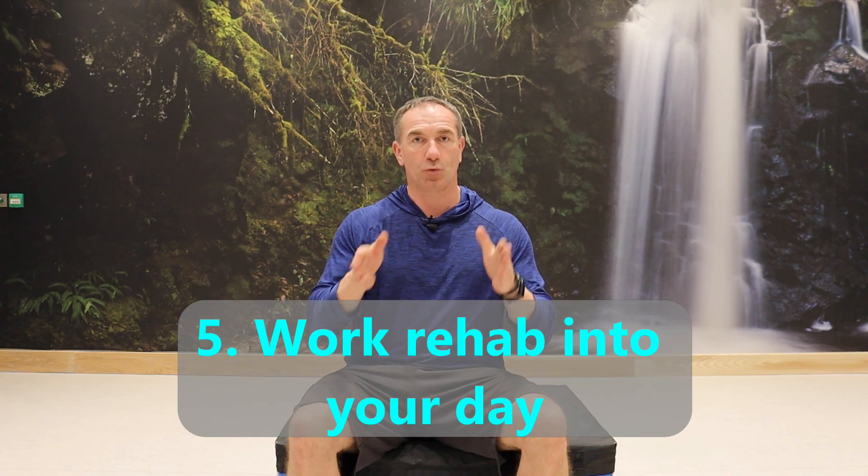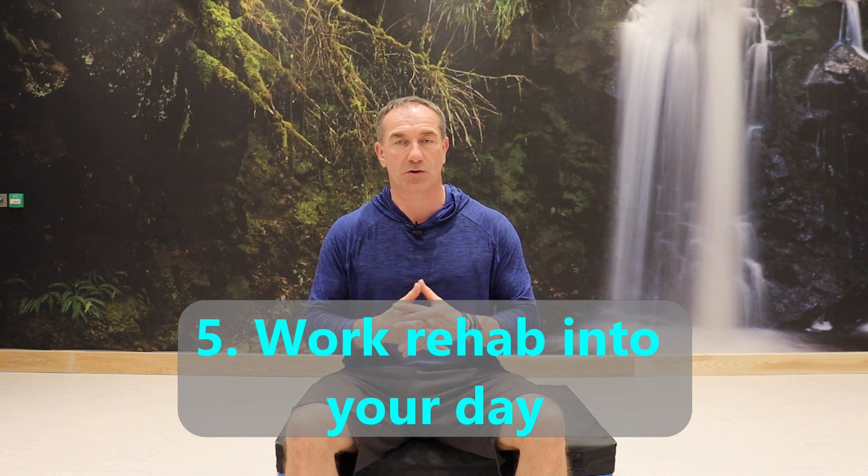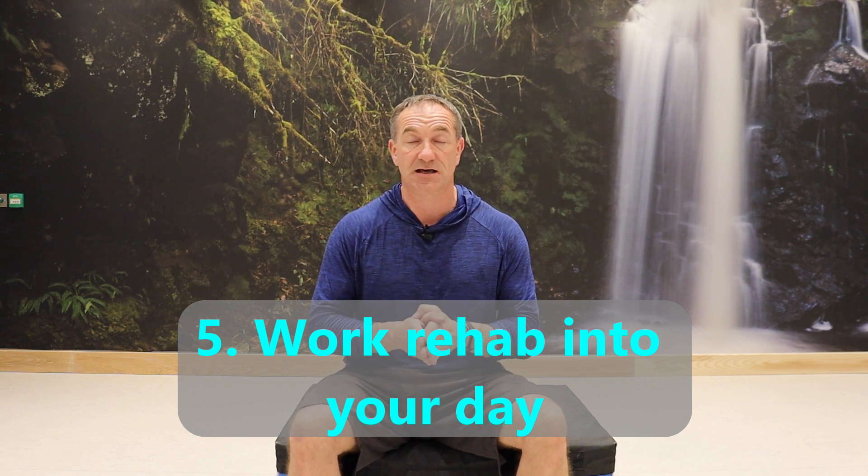Number five: incorporate rehab work into your day. I know it's difficult to find 20 minutes or half an hour for exercises. You might do one exercise in the morning before work, a couple during work if you have some privacy, and in the evening — if you have kids — make it a game. Have them follow along with mom or dad doing the exercises together. You can always find time; it's about how you adapt and modify your day to fit it in.